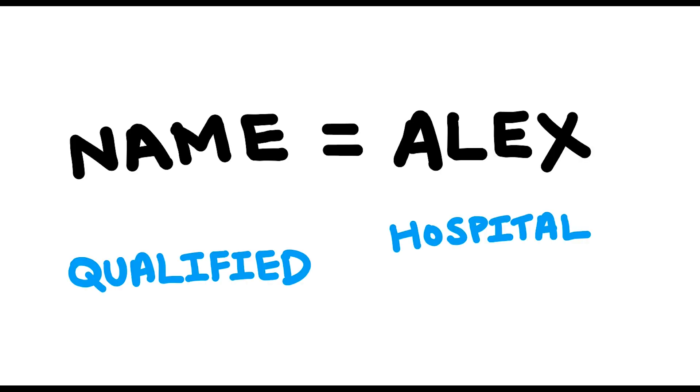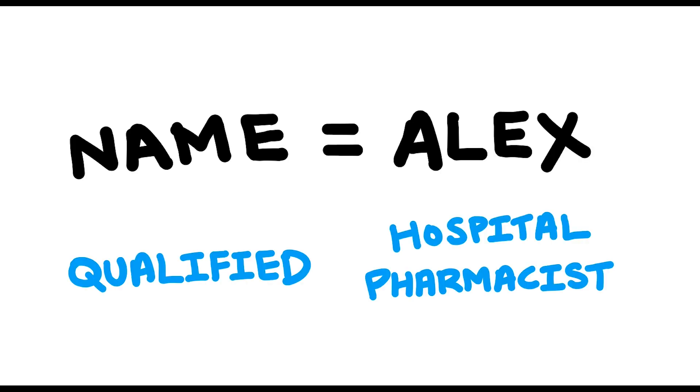Hey, my name's Alex. I am a qualified hospital pharmacist. So today, I will go through the pharmacy side of things for a drug called alendronic acid.